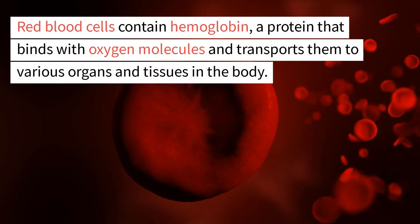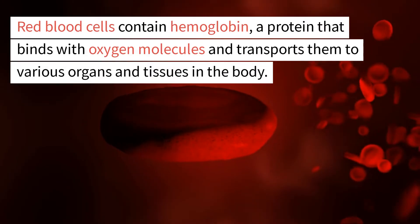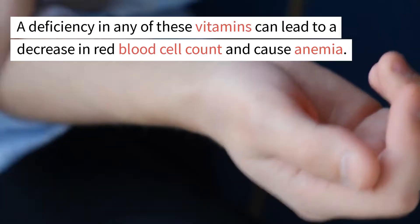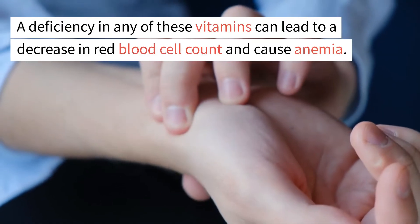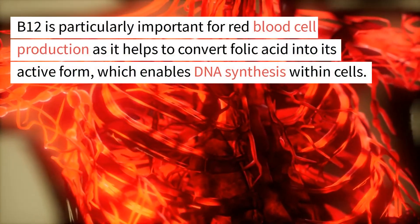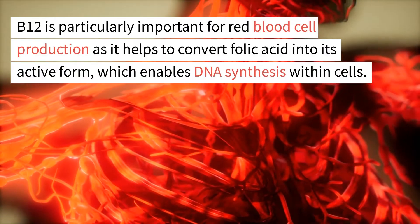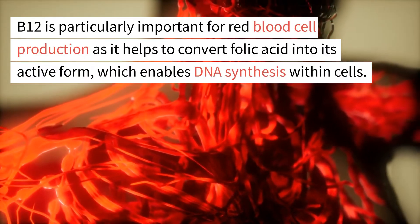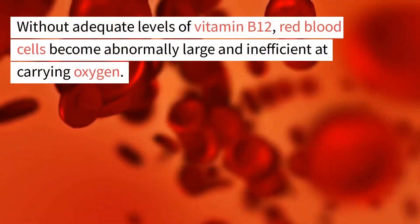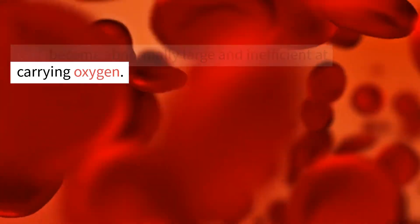Red blood cells contain hemoglobin, a protein that binds with oxygen molecules and transports them to various organs and tissues in the body. A deficiency in any of these vitamins can lead to a decrease in red blood cell count and cause anemia. B12 is particularly important for red blood cell production as it helps to convert folic acid into its active form, which enables DNA synthesis within cells. Without adequate levels of vitamin B12, red blood cells become abnormally large and inefficient at carrying oxygen.